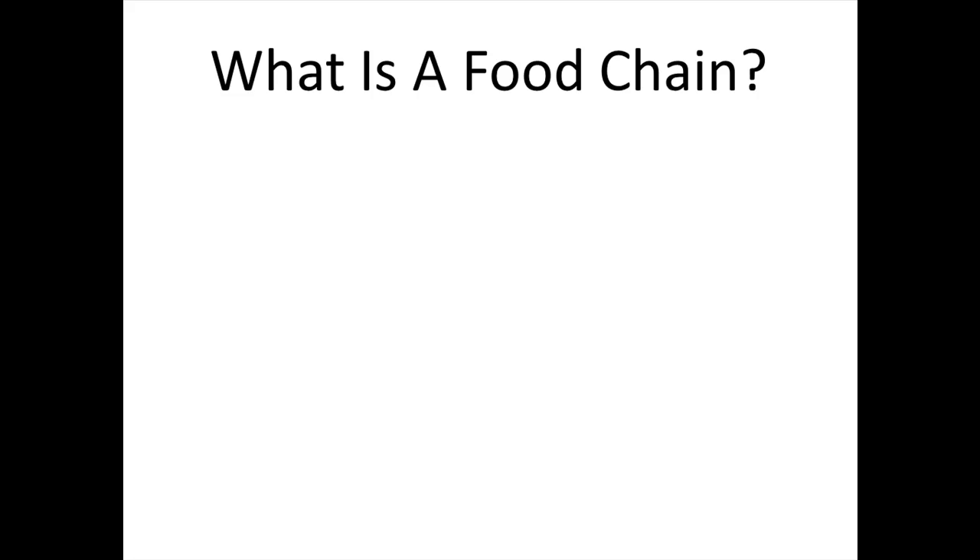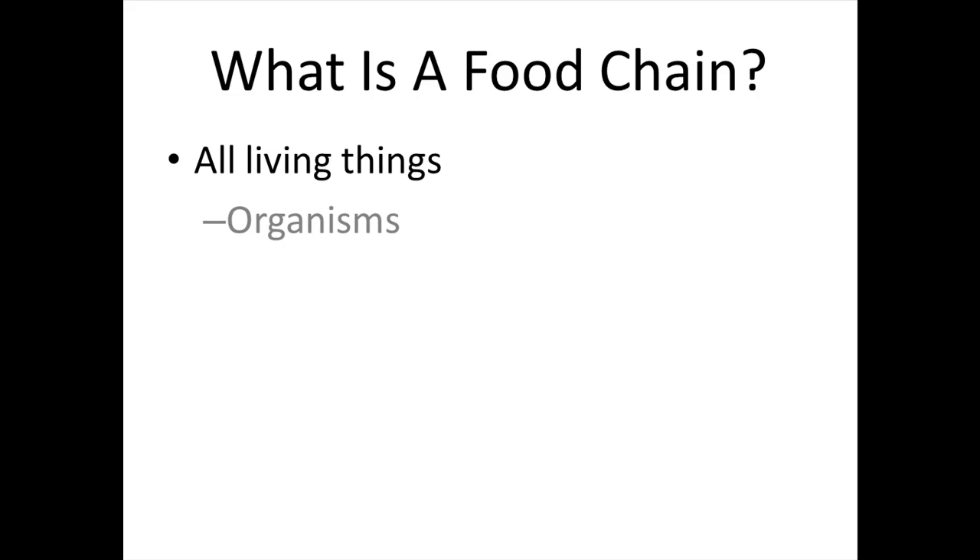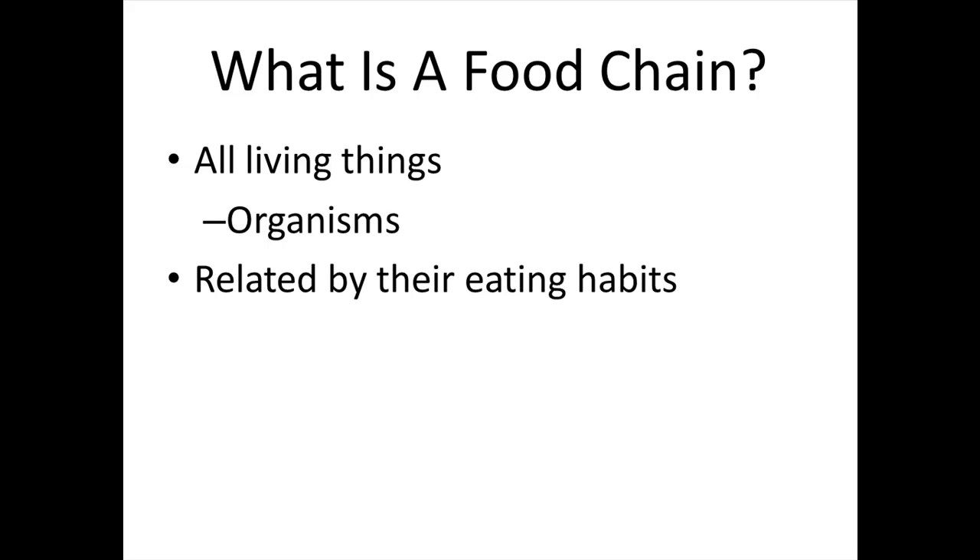What is a Food Chain? All living things, called organisms, are related by their eating habits. What that means is, they are related by their source of energy — where do they get their energy from?